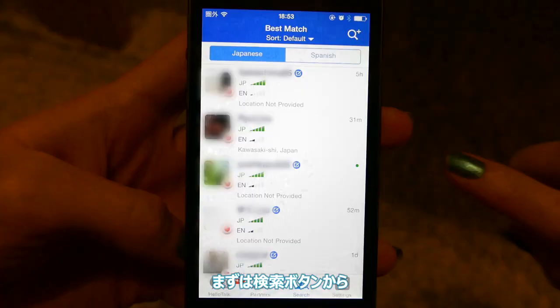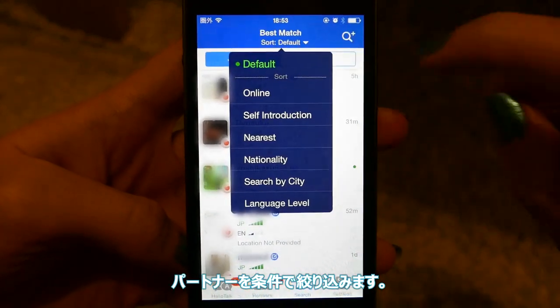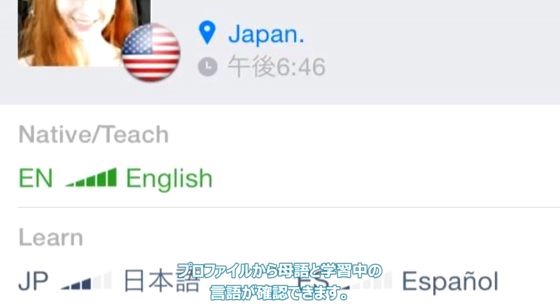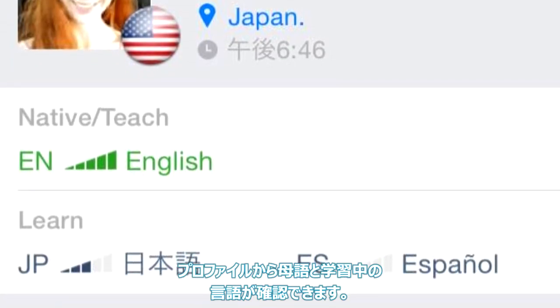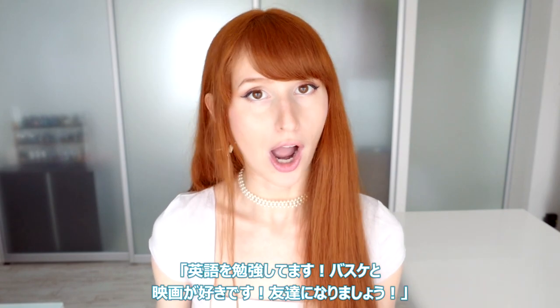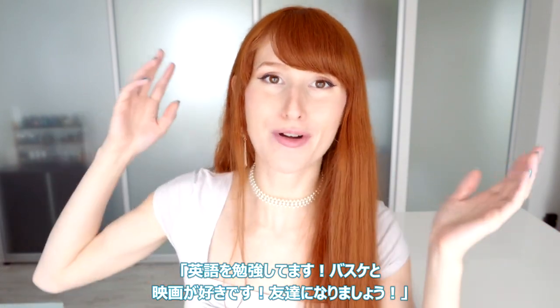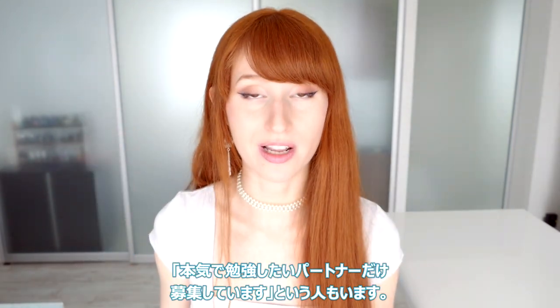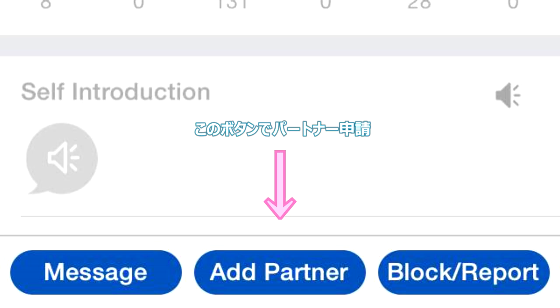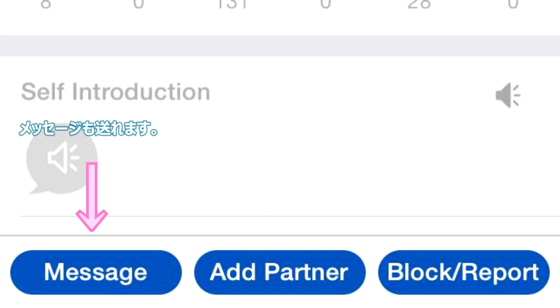You click search and then look for people to do a language exchange with through different criteria. When you click on someone's profile you can see what languages they speak and what languages they're learning. Some people have a self-introduction that will say things like 'I'm learning English, I really like basketball and movies, let's be friends,' or 'I'm only looking for serious language partners.' From here you can add them as a language partner, which they have to approve, or you can message them.